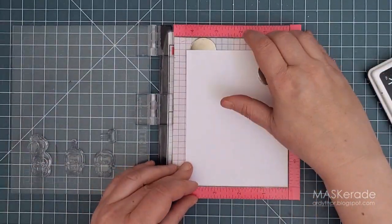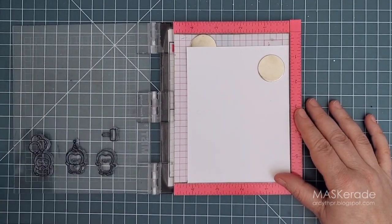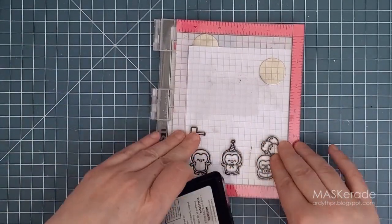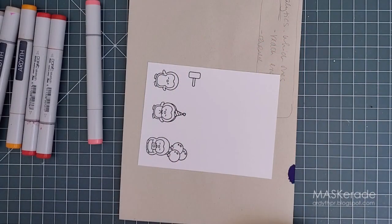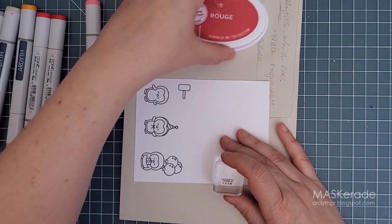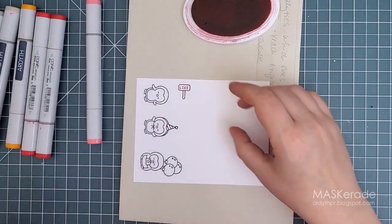Next I stamped the three little penguins I wanted on my card. Two of them are party-themed — one with a hat and one with balloons — and one is more of an all-purpose guy, but I stamped the little sign for him so he can join the party too. There's a little sentiment that fits right into that sign and I stamped that in the same Rouge ink to tie in with the rest of the card.